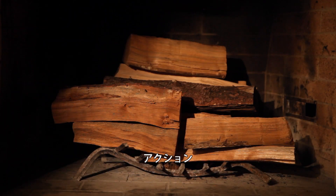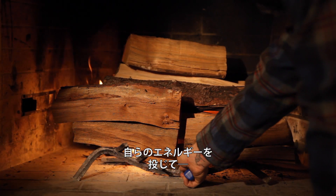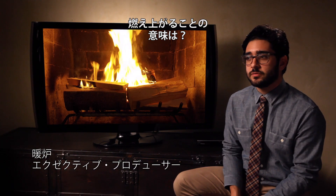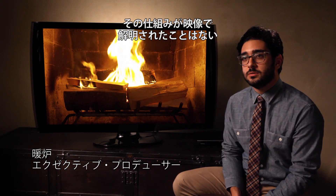Mark! Action! What is fire? What does it mean to set yourself ablaze, to use your own energy to consume yourself? It's a structure that really just hasn't been explored in film.